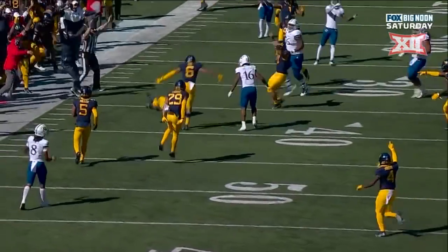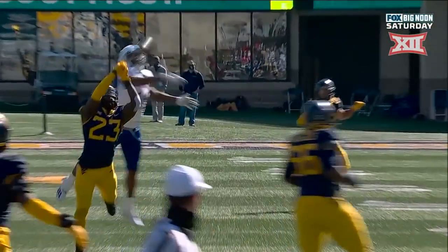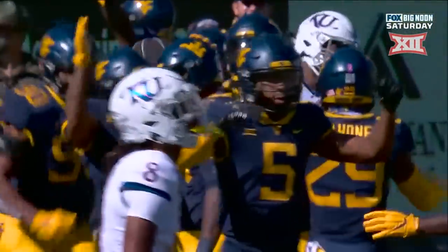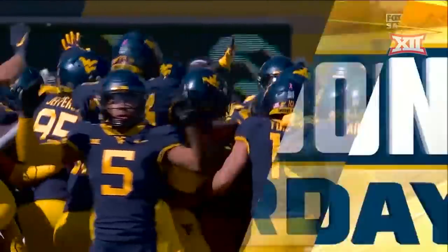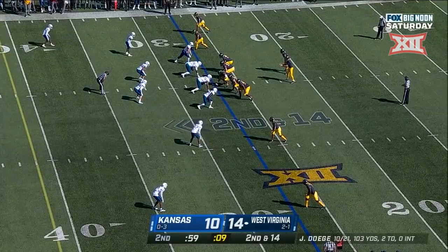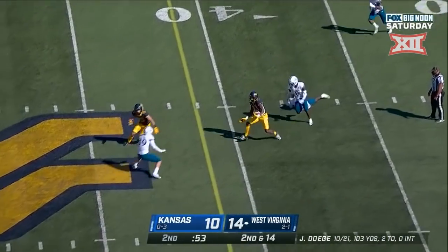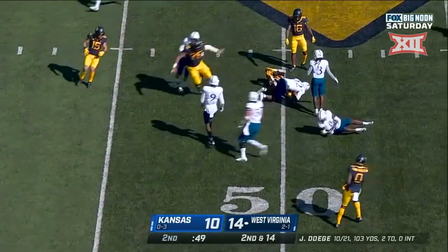Oh, I love it — he was fully extended. Darius Stills shows you the athleticism. There's the ball batted up into the air by Tykee Smith, and Stills with the full extension. But will it stand? It looked like it may have been a little loose at the bottom. Second and 14 — he's got to air it out now. Underneath — nice throw, great catch, Sean Ryan still running and he'll get to midfield.